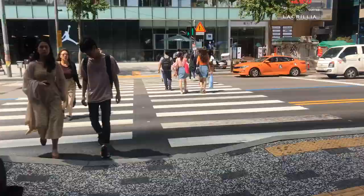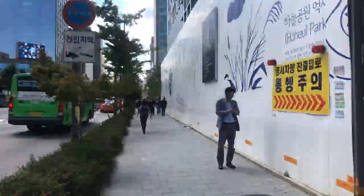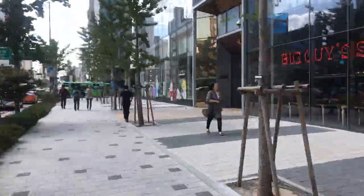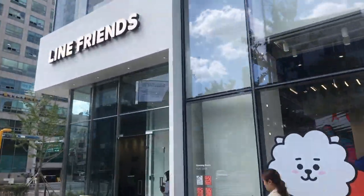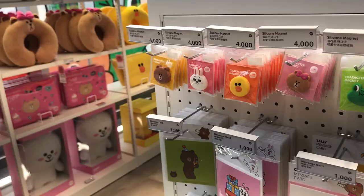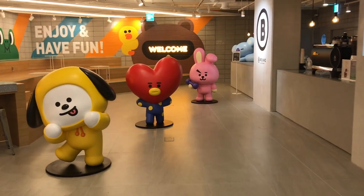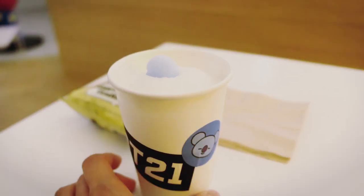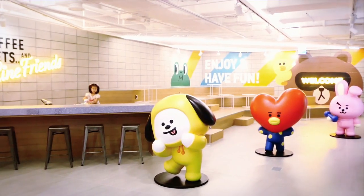Walk straight out of the Kakao Friends store and cross the street, then make a left and if you keep walking for about seven minutes you'll see the Line Friends store, which is another popular character store in Korea. What they're most popular for right now is their BT21 merchandise, which is a line of characters that the K-pop group BTS developed. There's also a cafe downstairs that's really spacious and serves up super sweet drinks.